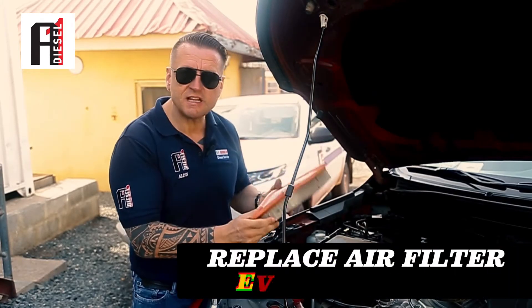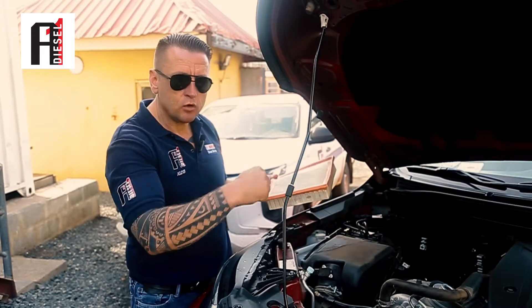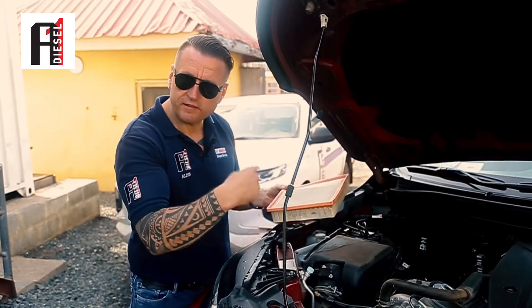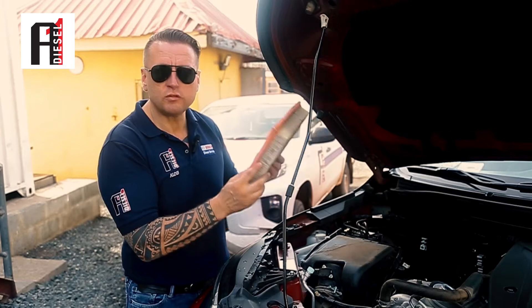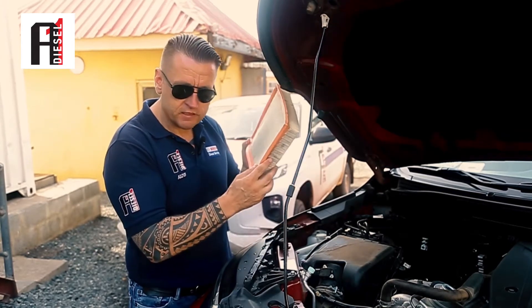The air filter needs to be replaced every 10,000 kilometers. In Ghana we change oil every 5,000 kilometers, but this one you definitely change every 10,000 kilometers. So air filter is the first.